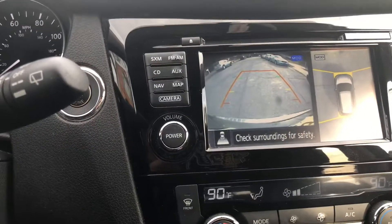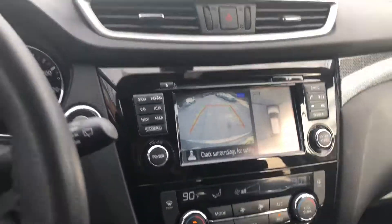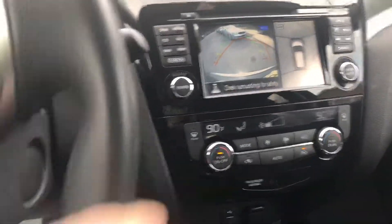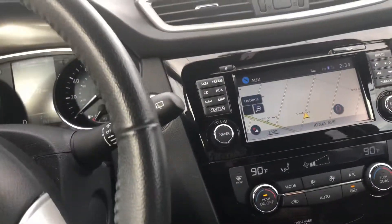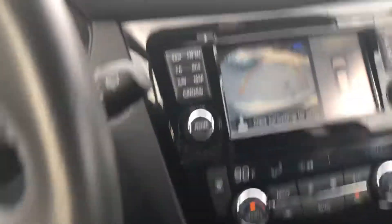It's got a backup camera, and it also has blind spots on both sides. I'll show you that both sides are working. As you're backing in, if there are objects on both sides, it'll come up on the screen.